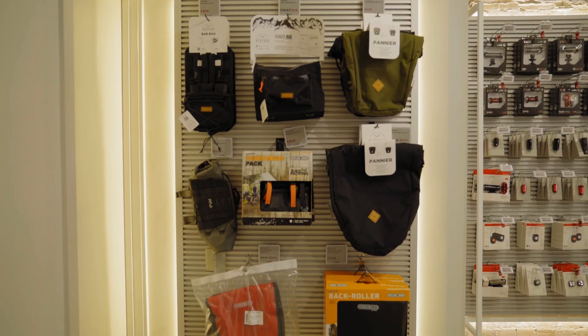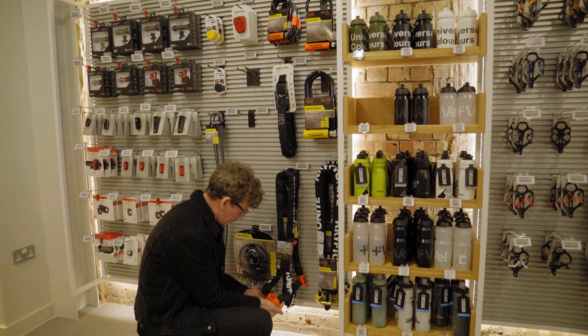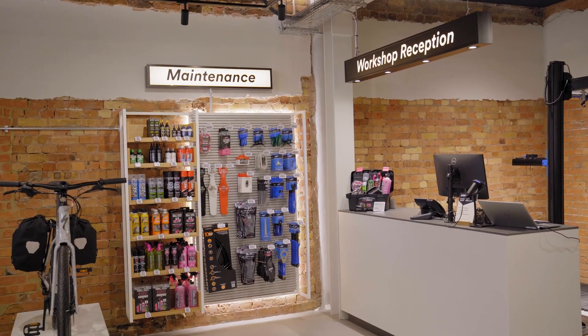What else have you got for sale here? We've got specially selected accessories to go along with our range of electric bikes, and if you've ever got any issues on your ride, you can come to our workshop — we've got it all kitted out to service and repair electric bikes.